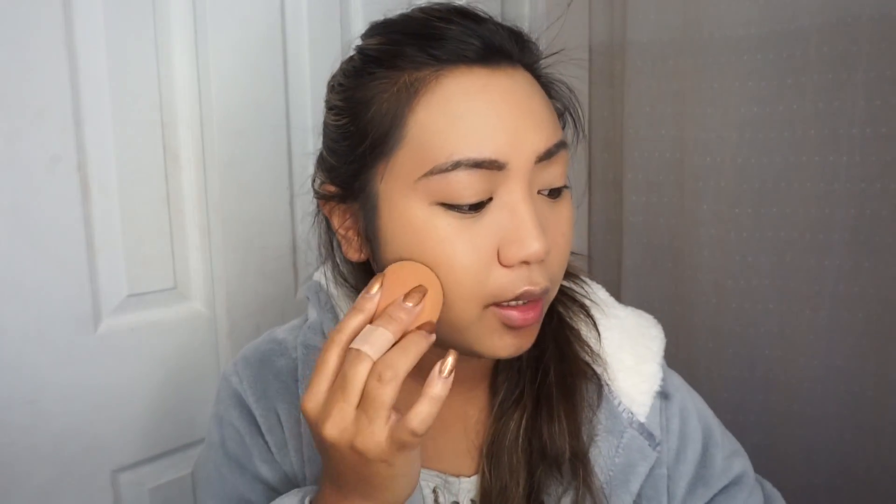So this is a good day for me to try it. This foundation is called a Lock It Foundation and it does say it's a 24-hour wear. It's full coverage, transfer resistant, and matte finish. I heard that this foundation does oxidize as well. So this is the result with one pump.